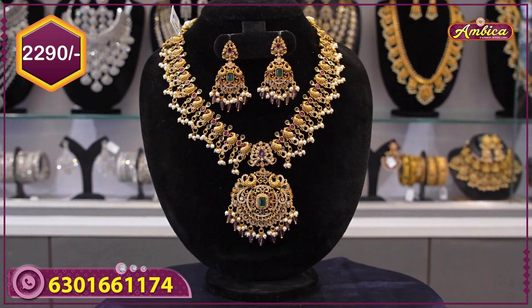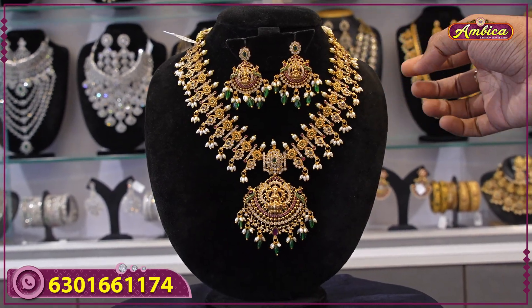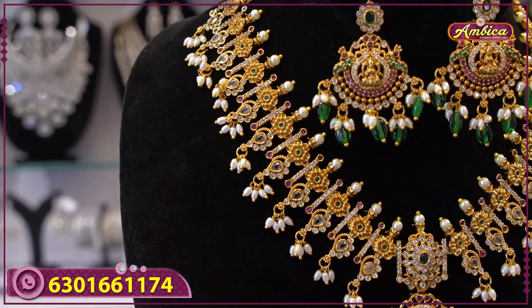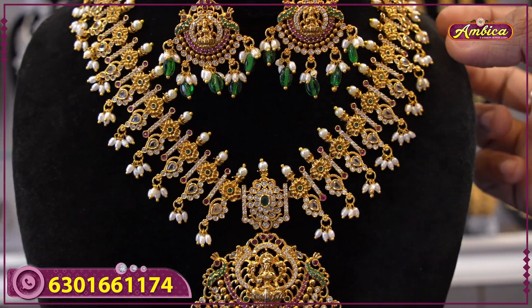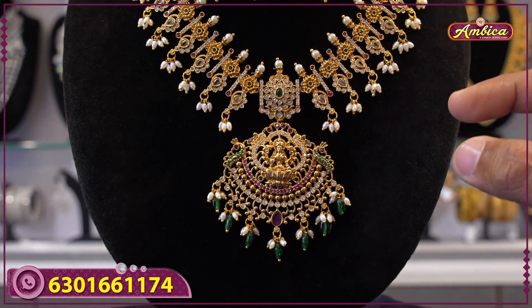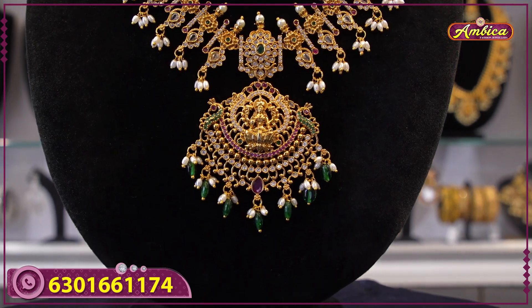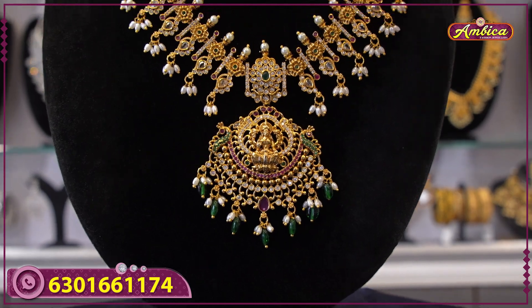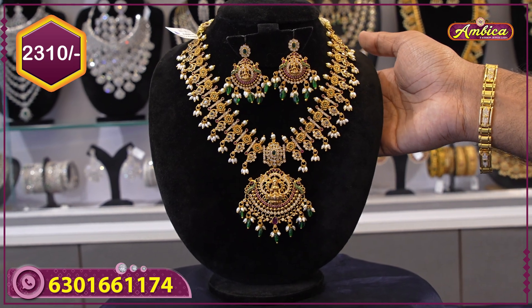2290 rupees price with free shipping. Next beautiful pattern: monarchy completely 18-inch short necklace bridal collection, flower motif figure, complete single line plain plating, complete rice balls, Lakshmi figure with complete Monalisa beads, U-shaped department, multi-color stones, peacock motif and same pendant matching earrings — 2310 rupees price with free shipping.